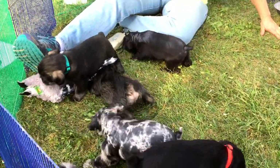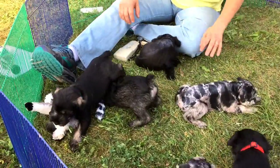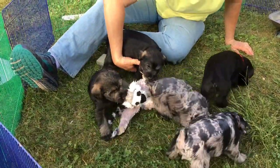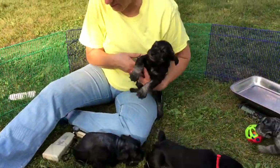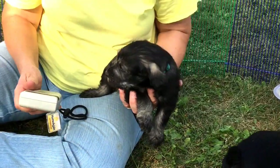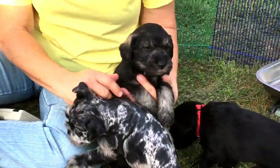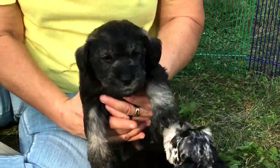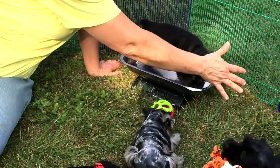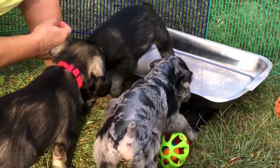I'm going to go through all of them and give you their current weights, collar colors, and microchip numbers. We'll do the ones that are not sold first. This is the salt and pepper male that does not want to give up the toy. He has a blue collar on — he'll wear this collar until the day he goes home. 6415 is his microchip number. You can see where he's turning salt and pepper. He is 5 pounds, 6.5 ounces today.